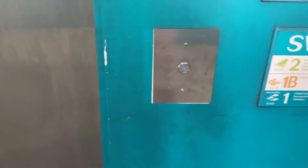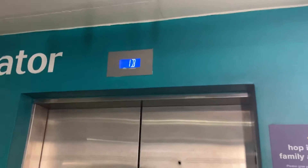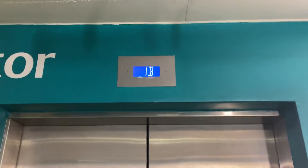Alright, these will be the elevators at one of the parking garages and all of them at a shopping center. We'll start with the Otis elevator. This one's in perfect condition, which is great.